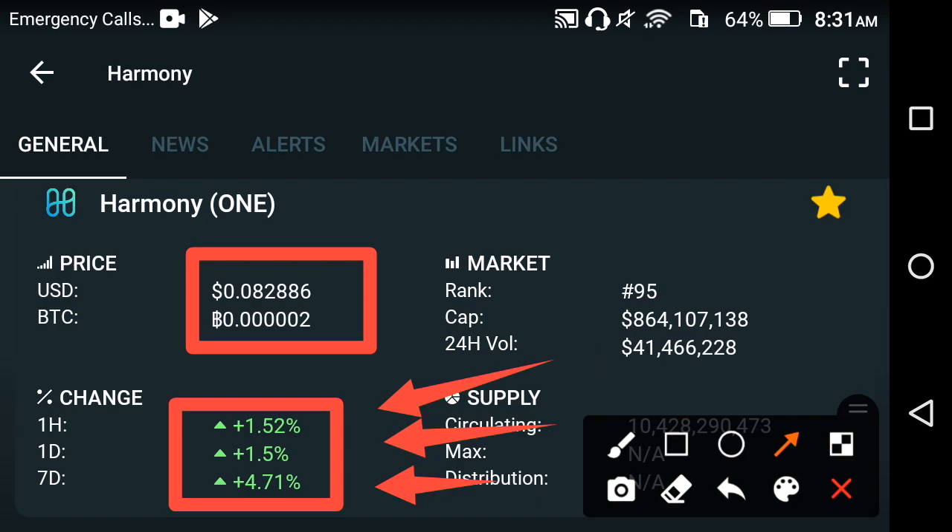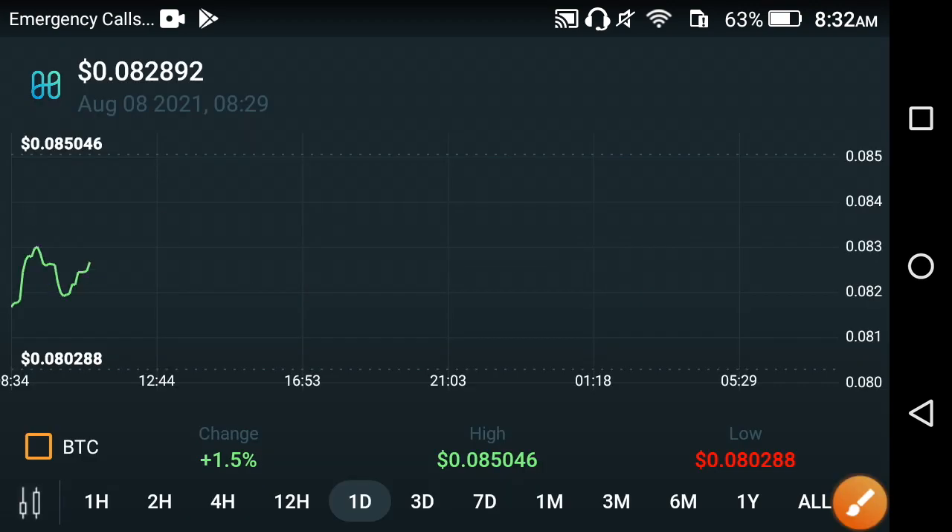Harmony is now in pumping mode. I hope if these kind of positive changes continue in Harmony for one month, I'm sure that the Harmony price will reach one USD dollar. I'm sure about that. Now let me show you the price chart of Harmony.